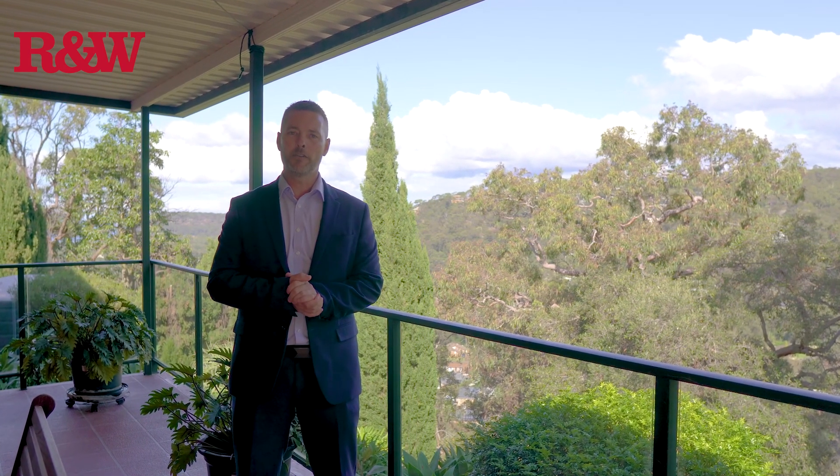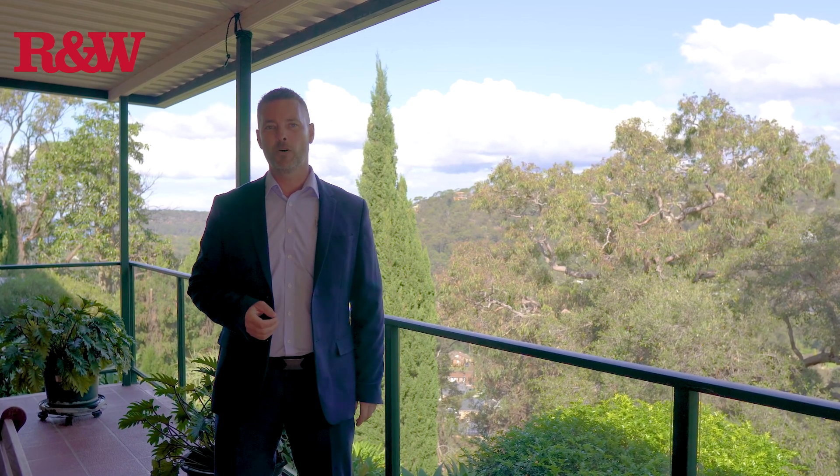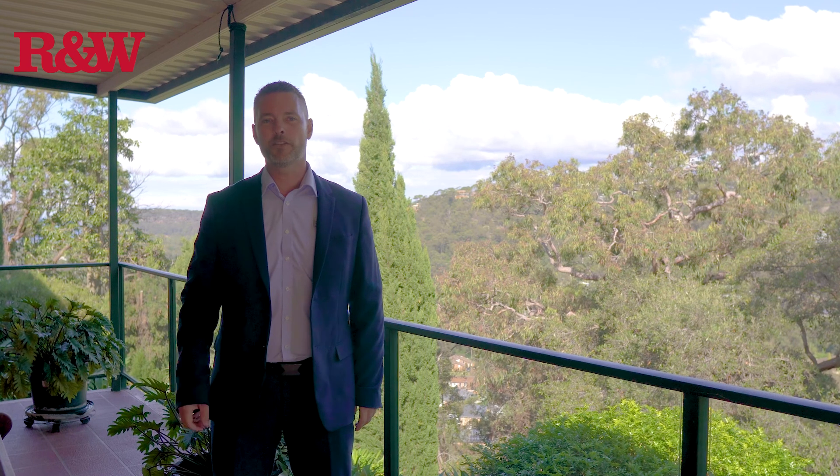This spacious home is ready for its new owners. For all your information or to arrange your private inspection, please give me a call. Damian McPherson, Richardson & Wrench Real Estate.